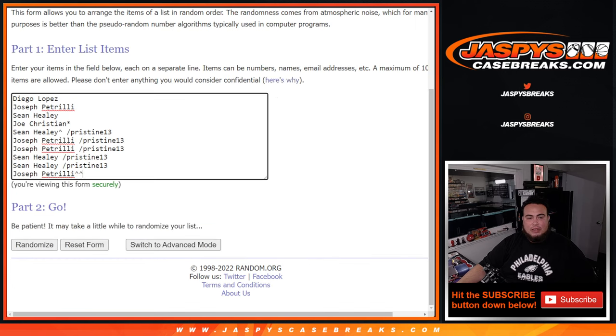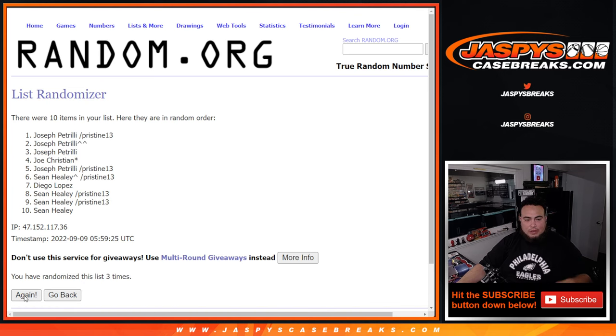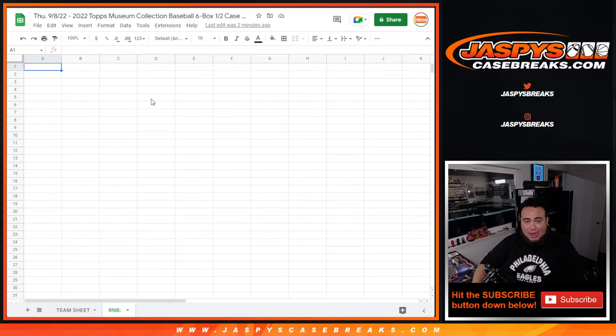So there you go — 7 times on the list of names and numbers. Boom! Diego at the top, down to Sean at the bottom. For reals, man — when you're hot, you're hot.